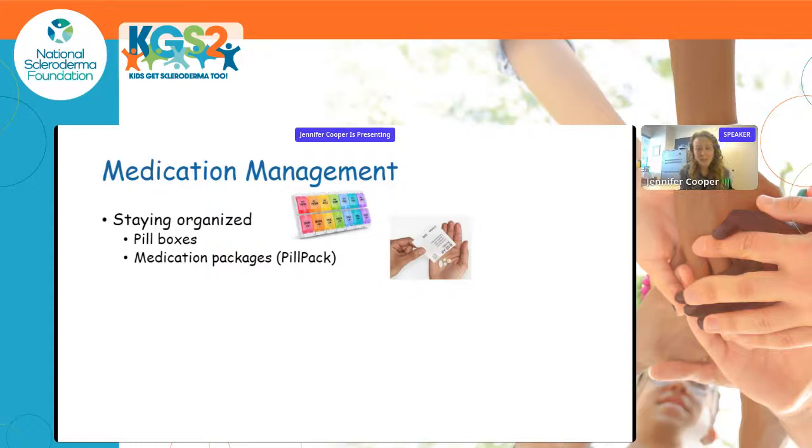Medication management is important because we often use immunosuppressant medications in combination, which can result in many medicines to manage daily. Staying organized is key — one approach is a pill box with as many compartments as needed, including AM/PM or multiple daily doses. There's also a service called PillPack that packages medications due at a certain time together. If medications are taken out of child-safe containers, it's critical to store them safely, as blood pressure medicines in particular can be lethal to young children.